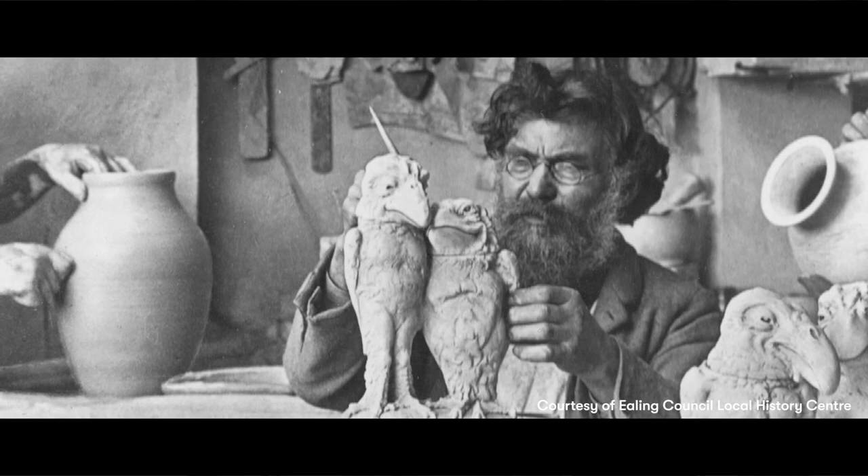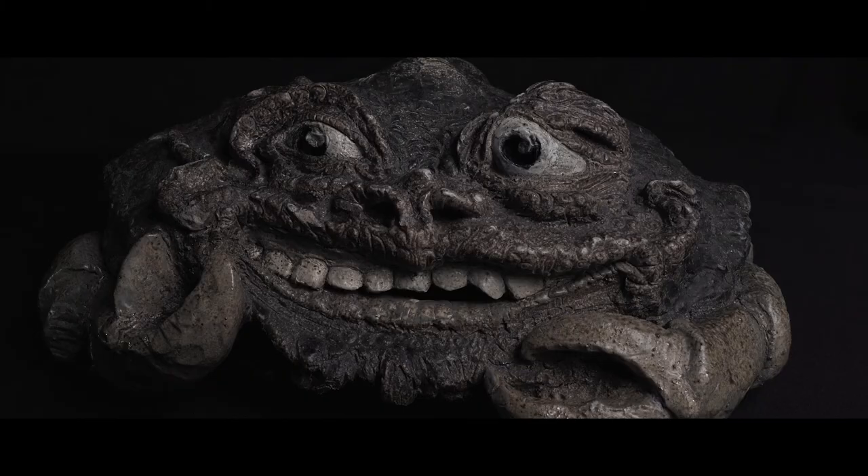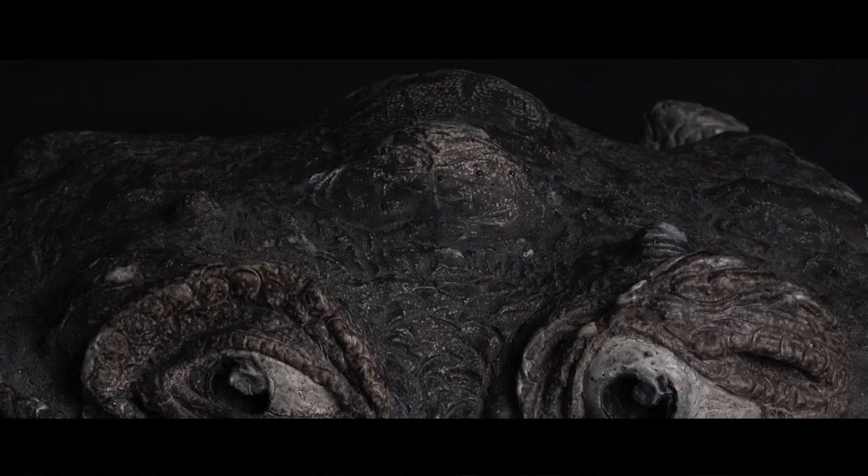Of the four Martin Brothers, Wallace was the most experimental and was the driving force behind the studio's famous grotesque designs. This work of art stretches the boundaries not only of art and science, but also of nature and representation.